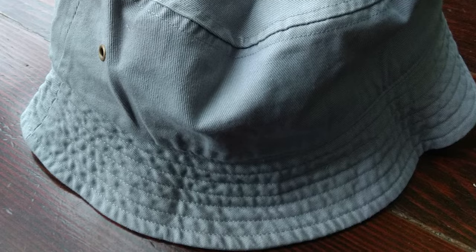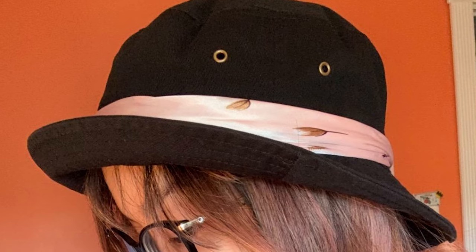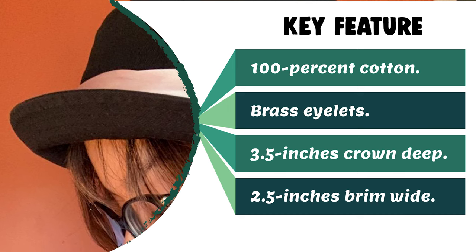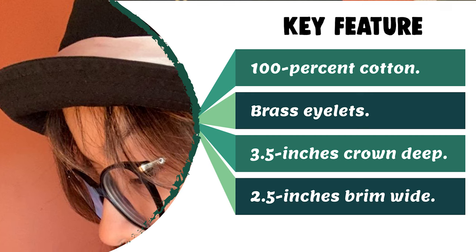The hat helps keep sweat from getting into your eyes, and a mesh vent panel provides plenty of air circulation to keep you cooler. It has a 3.5-inch crown depth and 2.5-inch brim width. The hat can be folded and packed easily for travel. It comes in two sizes fitting both men and women, and is great for hunting, camping, fishing, and all outdoor activities.